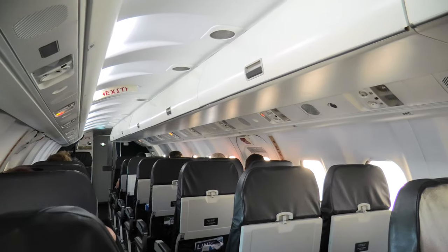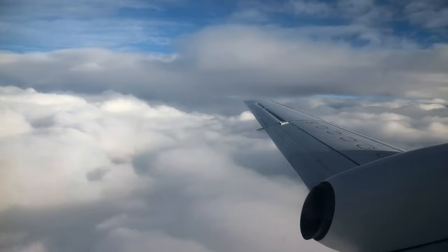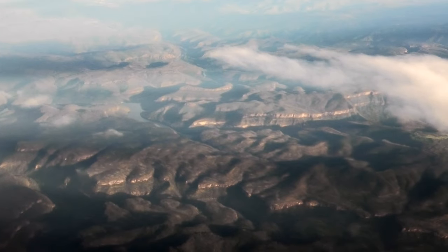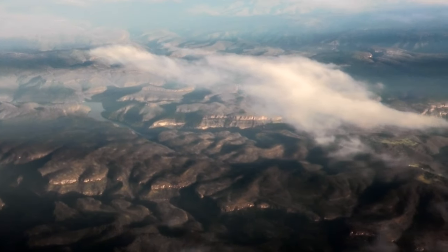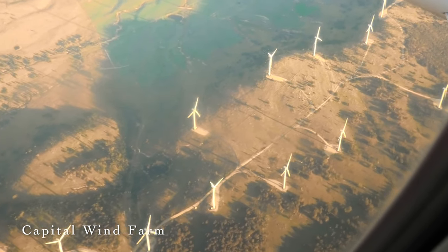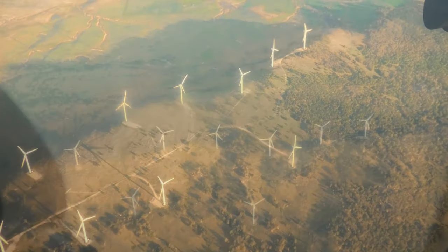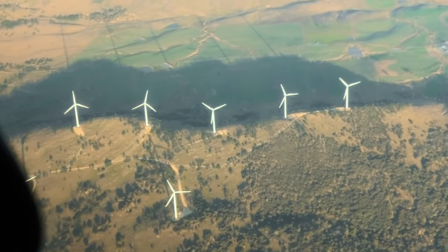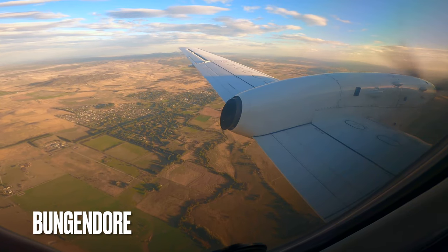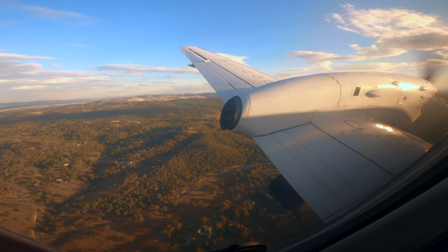The one-hour flight to Canberra passed quickly, the scenery outside changed constantly and was very stunning. The flight overall was truly extraordinary — although the weather was bad in Newcastle, the whole flight was quite smooth. The highlight was no doubt the onboard service. The cabin crew was very nice and the amount of snack and beverage options that Link offers is truly amazing. I would give this experience a 10 out of 10 — the first time I've ever given a 10 out of 10 in my flight reviews. I can't fault anything throughout my whole journey. Link Airways well deserves this rating.